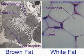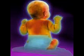Up next, the latest in fat — and we're talking good fat here. Those of you who have tended to babies may have heard the term brown fat. That's the name of a type of fat that keeps infants and babies warm. And rather than storing calories, brown fat actually burns calories and produces heat.